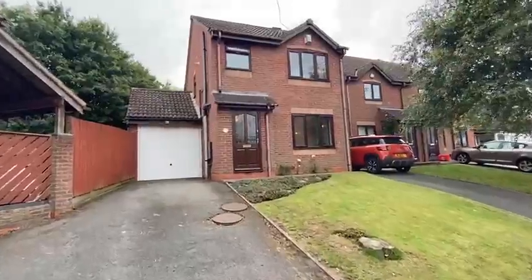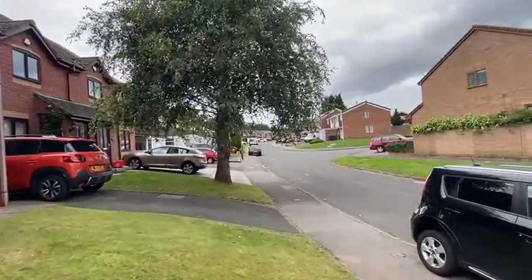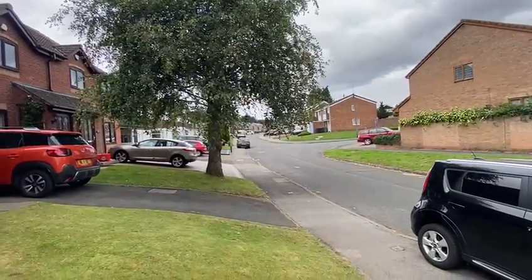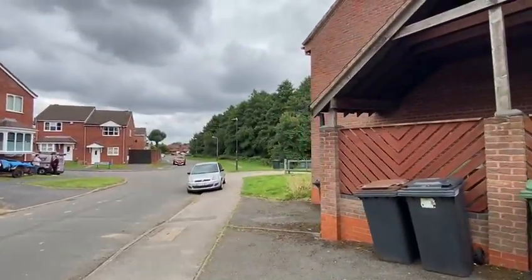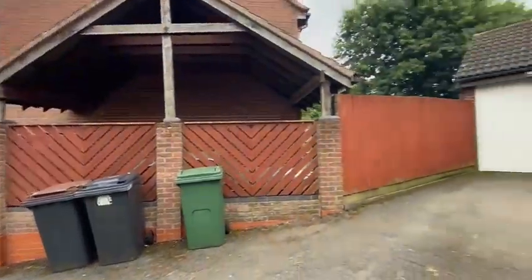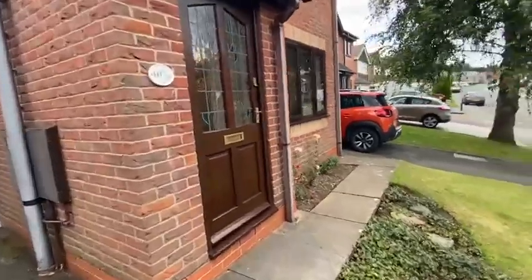I'll pan the camera and show you a little bit more here, and we'll dive inside and have a look through. That's the front of the house — looking a little bit further down, that's the older part of Beverly Avenue. Just behind the house you've also got Whittleford Park and there's a nice little lake as well. Let's get in and have a look through.